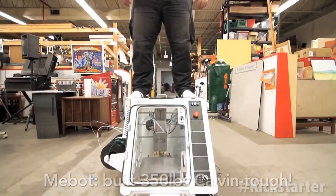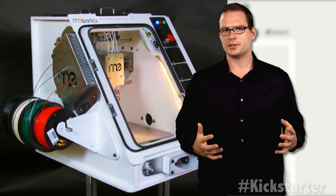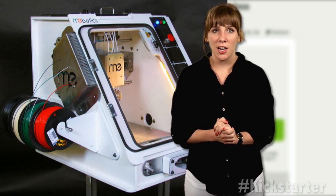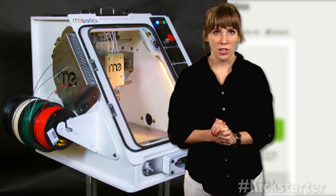The enclosure is tested to support 350 pounds — that's a tough enclosure. There are currently several working prototypes, and the team at Mebotics plans to finalize R&D and move into full production immediately after their Kickstarter campaign ends.